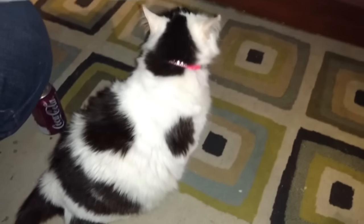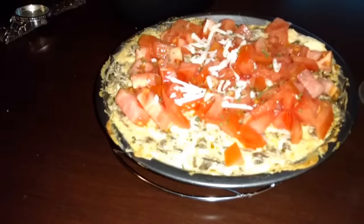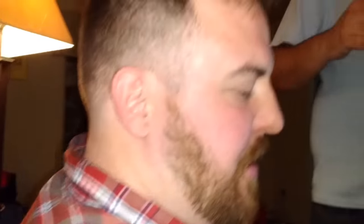Alright, and here is the finished product. What do you think, Johnny? Yum. I can't wait to eat!